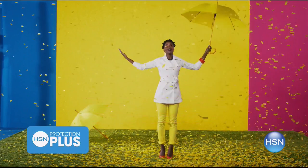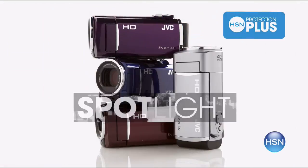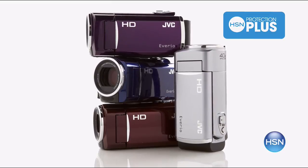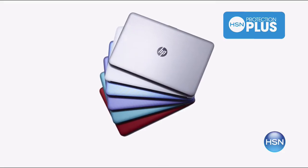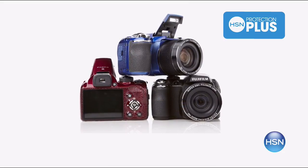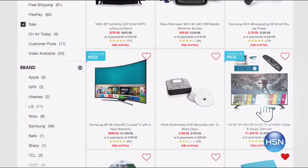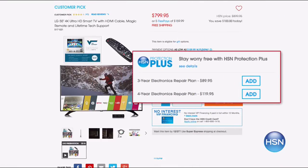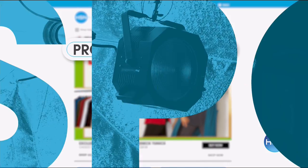Worry about one less thing with our Protection Plus plans at HSN. Computers, printers, cameras, fitness equipment, and even jewelry can be covered with a plan that offers repair or replacement should a failure occur. Portable electronics have accidental damage from handling coverage for drops, spills, and cracked screens. It's easy to add when checking out — search Protection Plus at HSN.com.